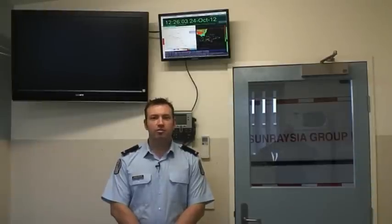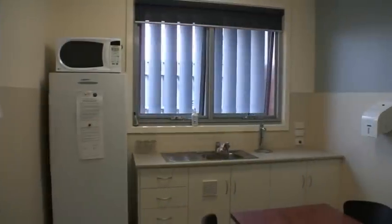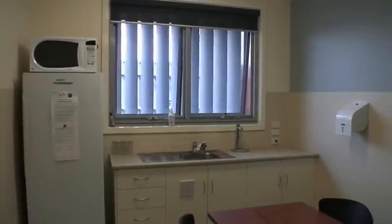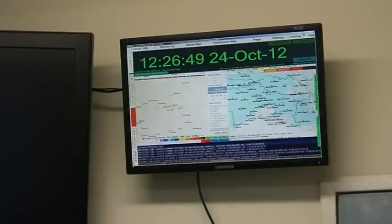We're now in the volunteer stand-down room. This is a new facility for us here at the new station. It can be used by neighbouring brigades when they're required to step up, and can also be used for tea and coffee by our local volunteers. The room includes microwave and fridge facilities, TV, and is connected to our communication system.